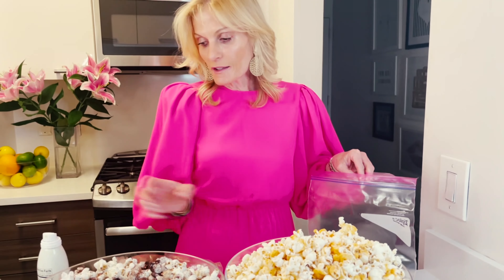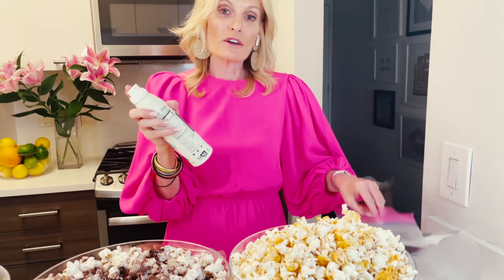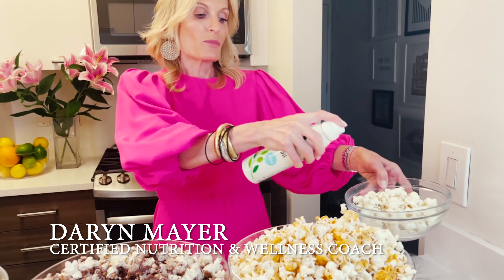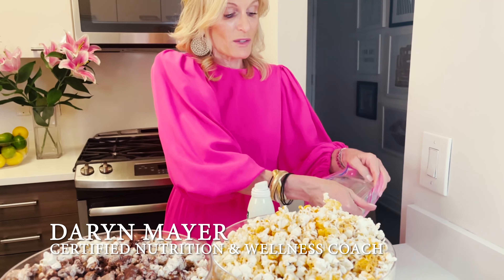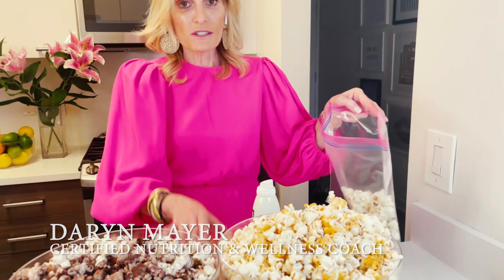All you need is some popcorn and your favorite spray oil — it could be olive oil, canola oil, avocado oil, or cotton oil, any spray. Put it in a bag. This is great for parties, it's great for kids, it's great for late night snacking. Then add your seasoning of choice.